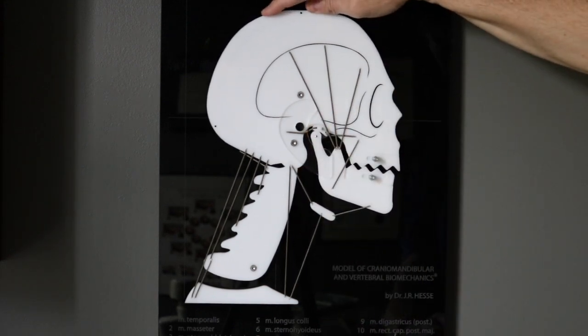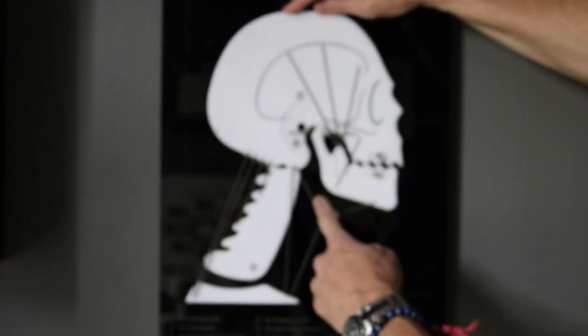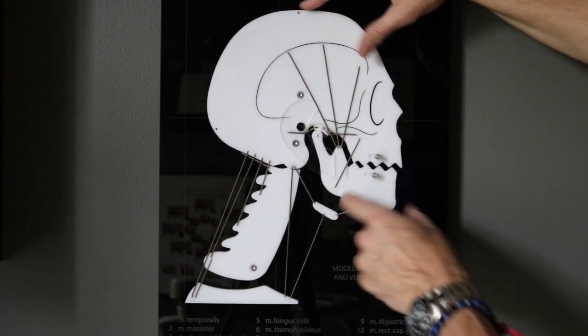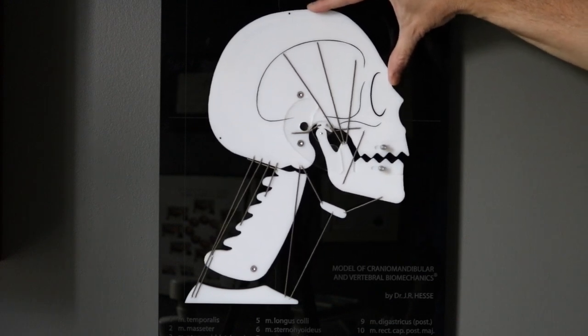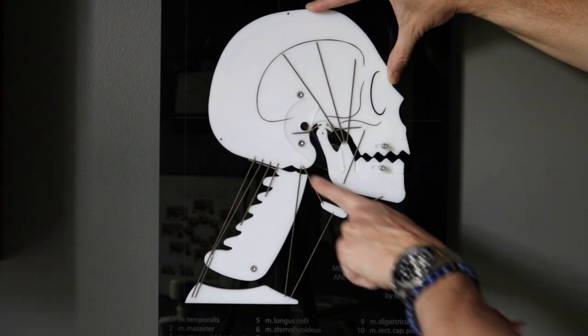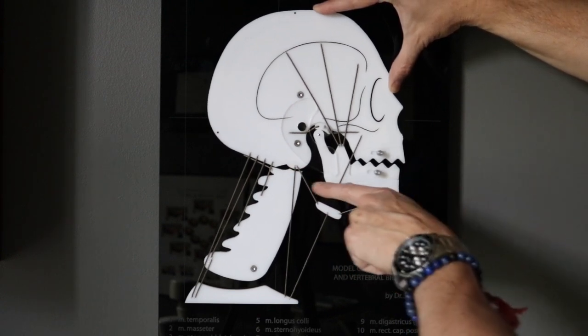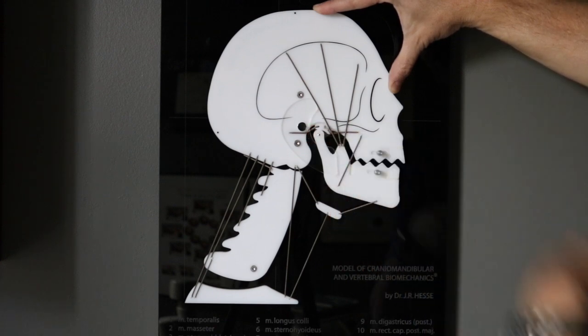The other phenomenon that happens is because the head has to tip up like this, the muscles underneath the chin have a tendency to pull the chin backwards and open the mouth. You can see as I lift up the jaw opens — and what direction are these muscles pulling on the chin? In a mandibular retraction direction, which can be very damaging to the jaw joint.